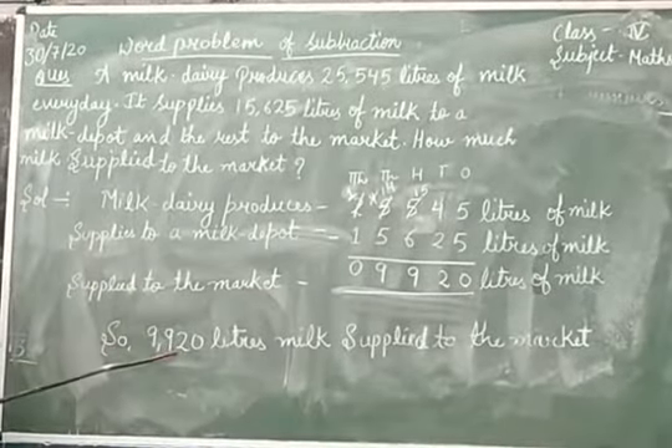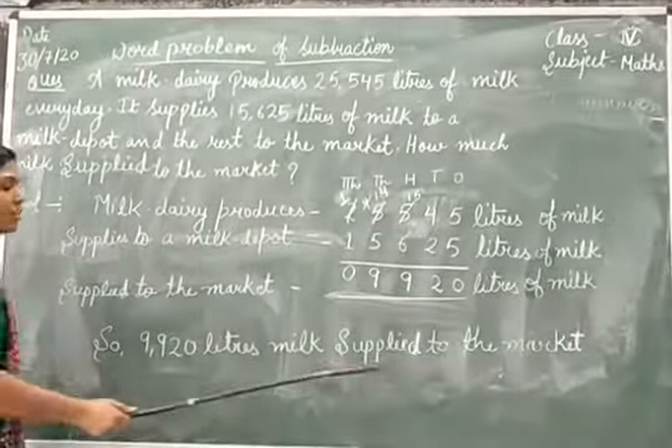So, 9,920 litres of milk is supplied to the market.